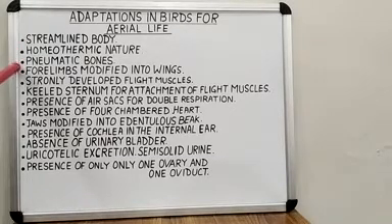Next, they possess pneumatic bones to keep their body light. Next, forelimbs are modified into wings. Next, they possess strongly developed flight muscles.